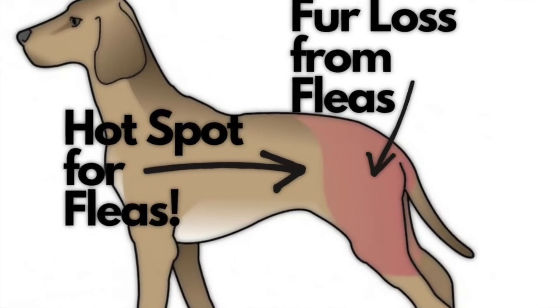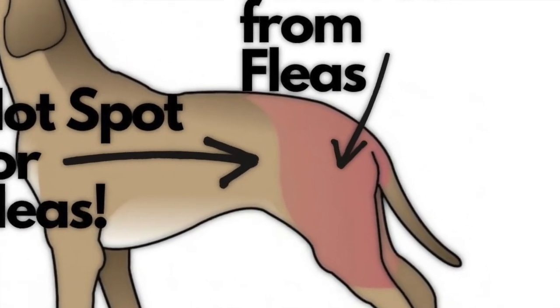Another thing we do in the exam room — and something you can do at home — is look for patterns for fleas. Most fleas will live at the base of the tail, right there on the butt, and in really bad cases those pets will have no fur on their back end. Literally it's like they're not wearing pants.